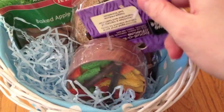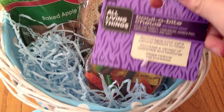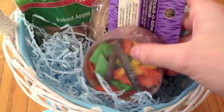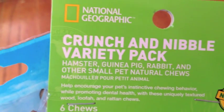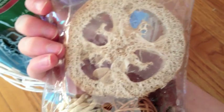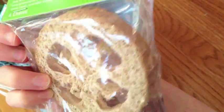The first thing that I got them are these All Living Things small animal Bowl-O-Bites chews. This is actually something new that my pet store started to carry. It's in this wooden bowl and there's chopped up loofah chews inside, along with some wooden chew sticks as well. Next is this National Geographic Crunch and Nibble Variety Pack, which is also something new that the pet stores are carrying. In here is a big large loofah chew, as you can see.